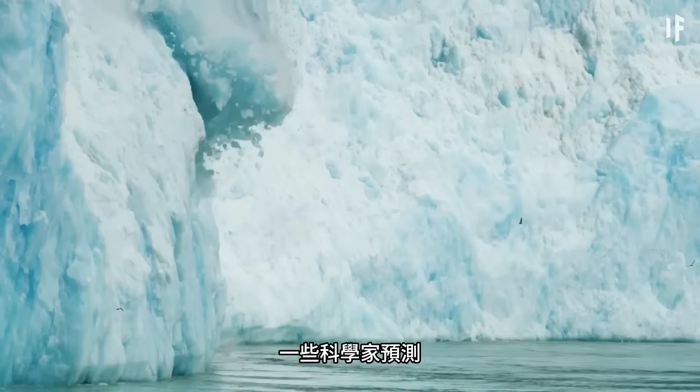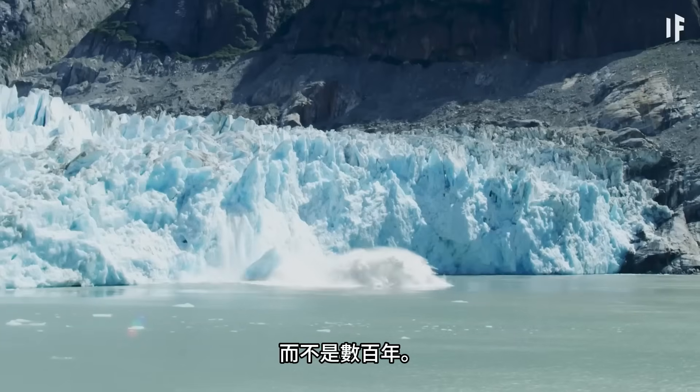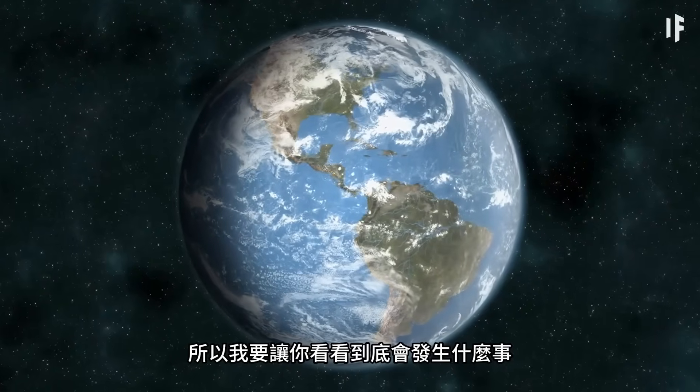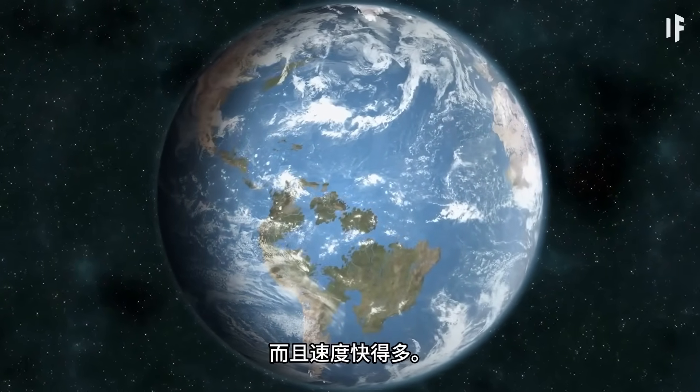Some scientists are predicting that the whole thing might melt in decades rather than centuries. But we don't even have a few decades to hang around, let alone centuries. So I'm going to show you what happens if it melts a whole lot sooner — in seconds.